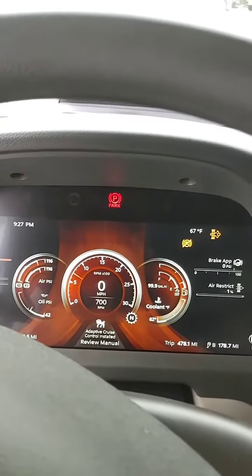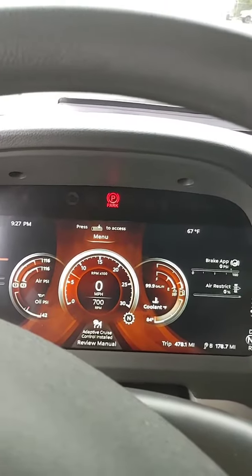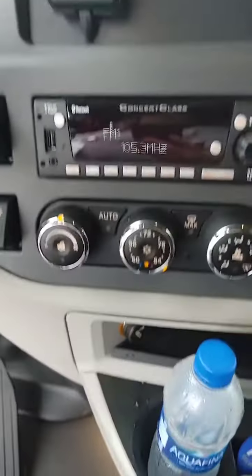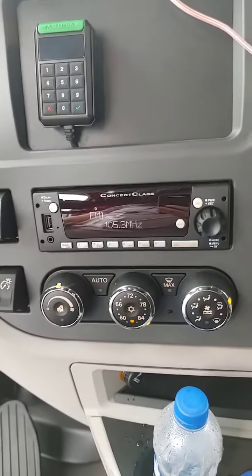Anyway, this is our new 2022 Peterbilt 579 — just got the throttle down there fixed. These are some more control panels: the AC, heat, radio, Bluetooth, and then all of the fun stuff that truckers have to deal with.